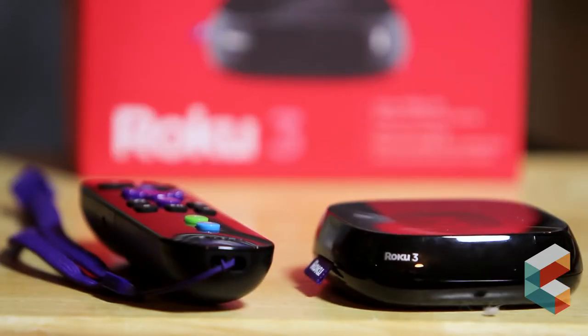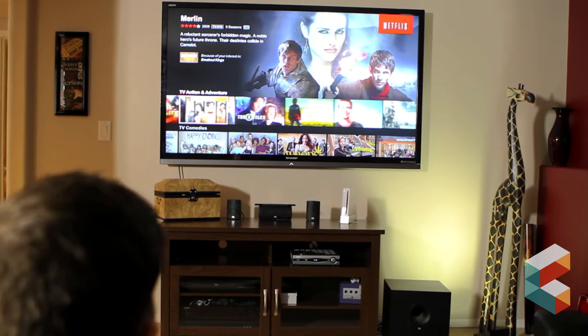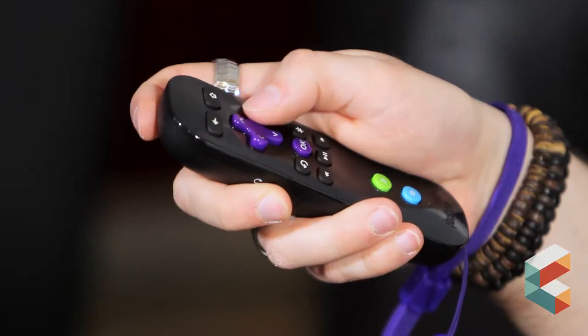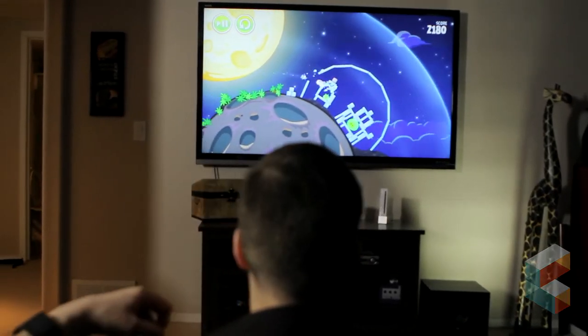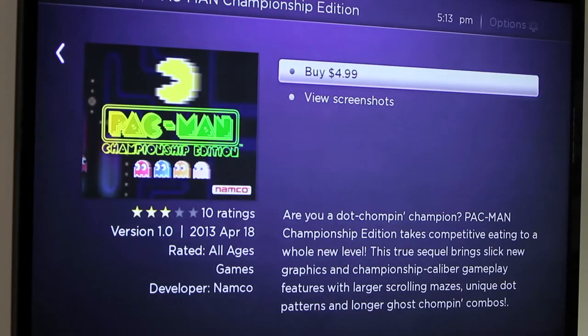Right out of the box, pre-installed channels like Netflix and YouTube allow you to view online content on your TV, with more free and paid channels for news, weather and sports available for download. Unlike other media streaming devices, this one can also play games with its motion sensitive controller. Angry Birds comes free with the Roku 3, and other classic games like Galaga, Pac-Man and Wheel of Fortune are a quick download away.